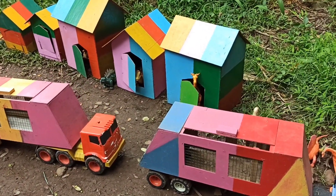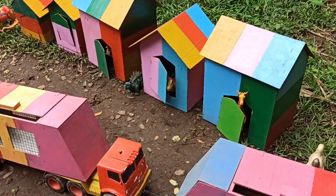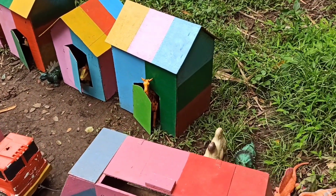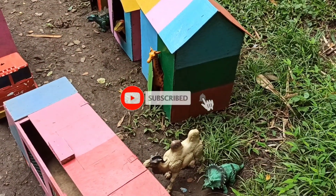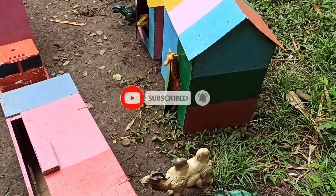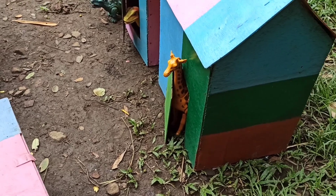Okay teman-teman, kita sudah tiba di sini. Selamat datang kembali di channel Para Bocil. Di sini kita mau mengangkut hewan-hewan yang ada di rumah hewan. Oke, kita mulai saja ya, teman-teman.